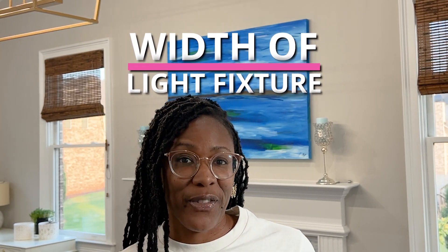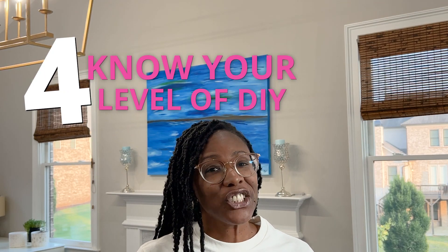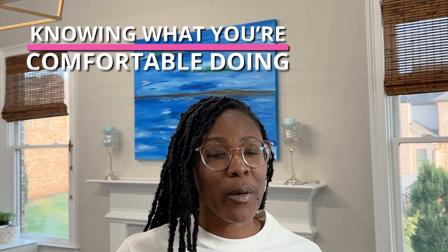The last thing is to focus on the width of the light fixture. The fourth thing to pay attention to when choosing a light fixture for your dining room is to know your level of DIY-ness. Just like I said before, spray painting light fixtures is not a gift of mine — that is not in my ministry. Knowing what you feel comfortable doing from a DIY standpoint is so important.